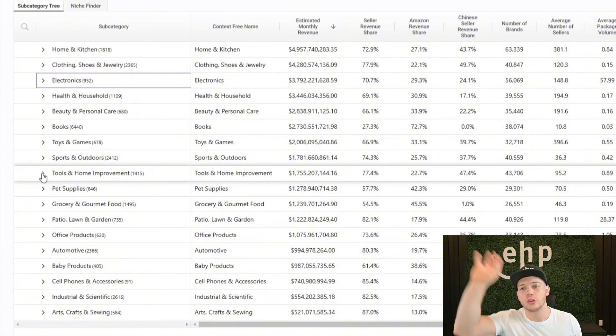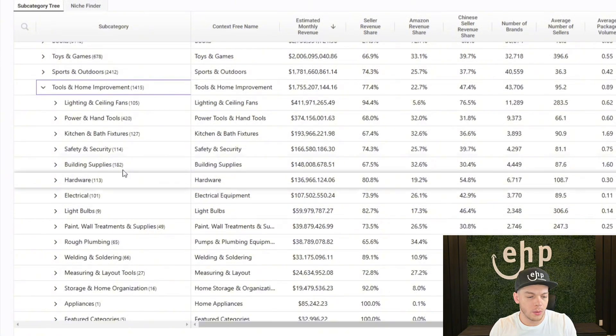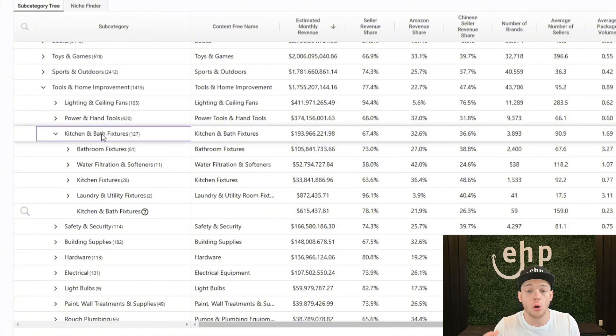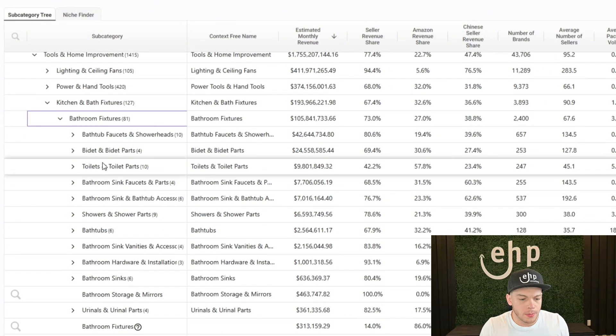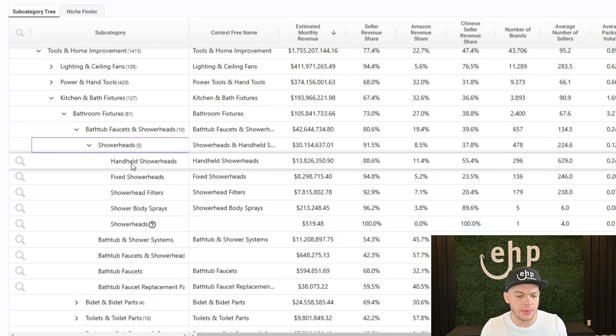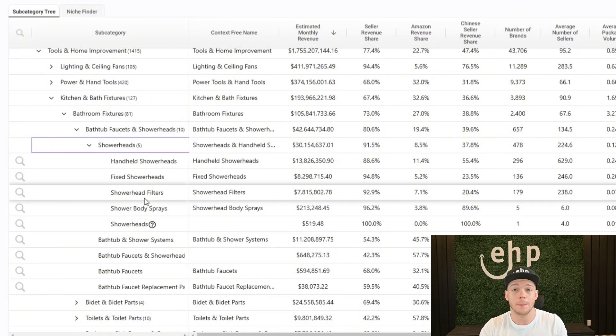Whenever you walk into a store and you see a shower head, you think, I want to have a dual shower head or a triple shower — all these crazy shower head things. So we're going to go in tools and home improvement, and then we're going to try to find some different shower heads. I think it'd be kitchen and bath fixtures, and again these are all categories on Amazon — bathroom fixtures, bathtub faucets and shower heads. And then shower heads breaks down into handheld shower heads, fixed shower heads, shower head filters — which I haven't thought about — and shower body sprays. Filters have been trending and I think that could be a great option as well.